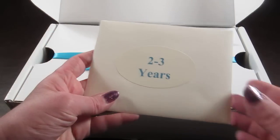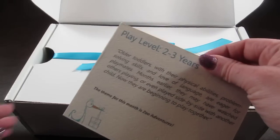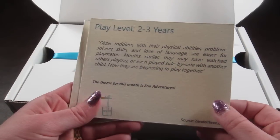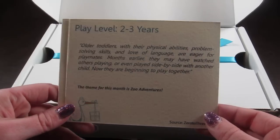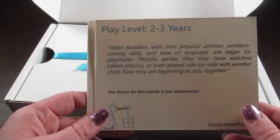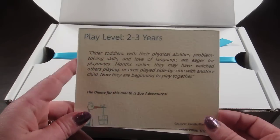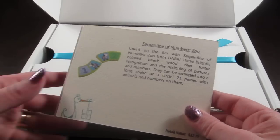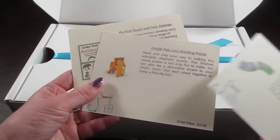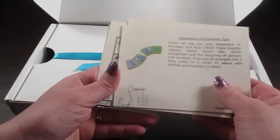These are the little information cards — they come in a little envelope and will tell you about the play level of your child. My son is almost two so I chose the two to three year age bracket. This tells you a little bit about toddlers at this age. This month's theme is Zoo Adventures, and there are information cards about every item in the box along with the retail value.